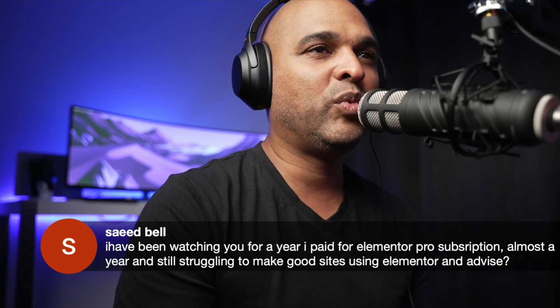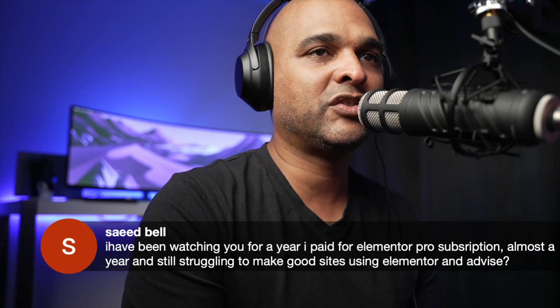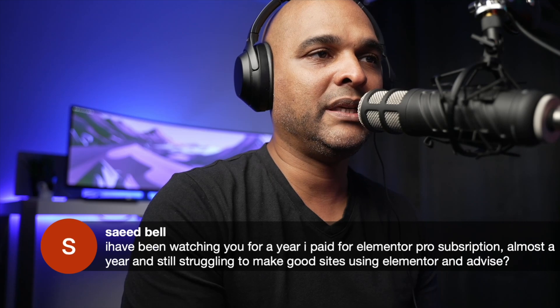Saeed says: I have been watching you for a year, I paid for an Elementor Pro subscription almost a year ago and still struggling to make good sites using Elementor. Can you please advise?